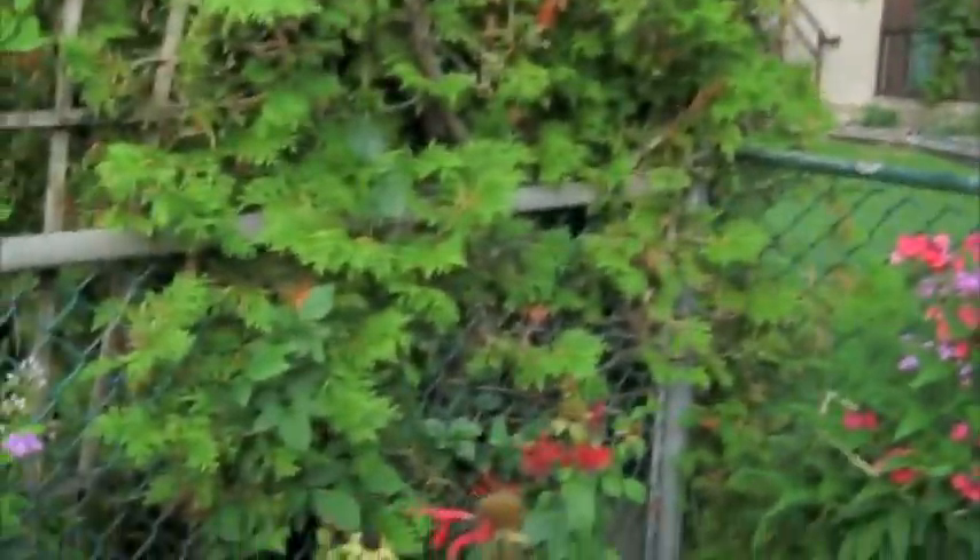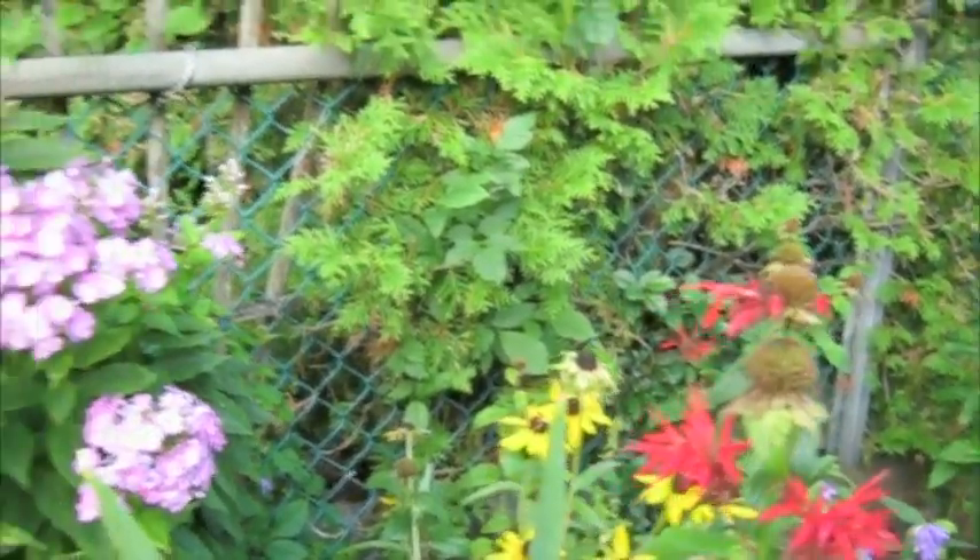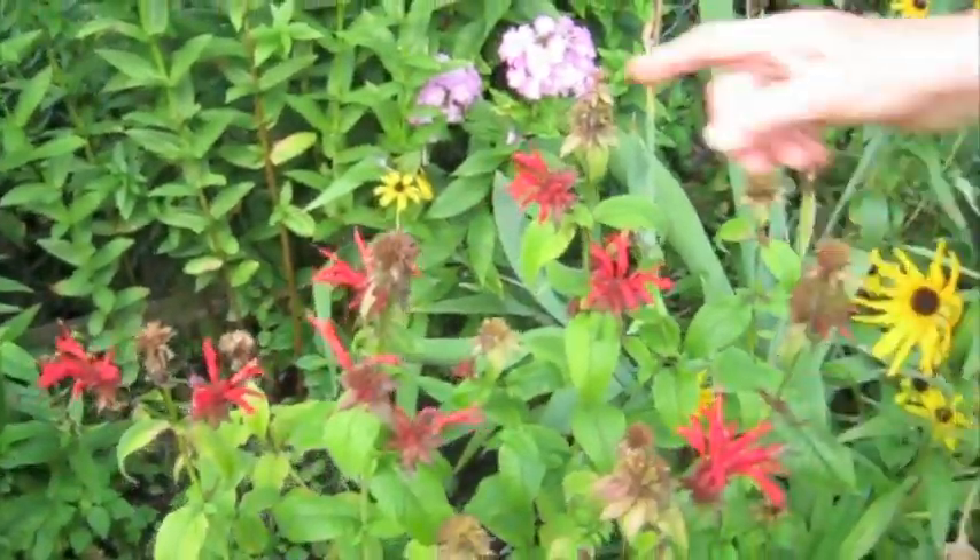This is pink phlox. And that's a monarda with almost all the petals missing — the hummingbird flower. But they were all finished, and now some new ones are coming.